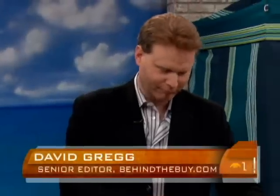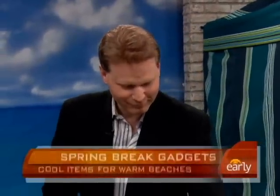Spring Break is just around the corner for so many, and we have some of the newest, hottest gadgets for you to play with on the beach. Behind the Buy.com senior editor and our good friend David Gregg is here to show us all this good stuff.